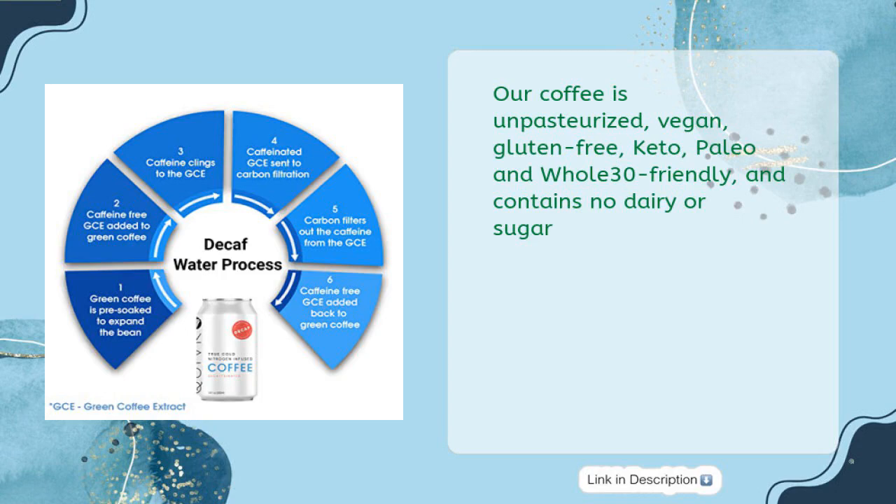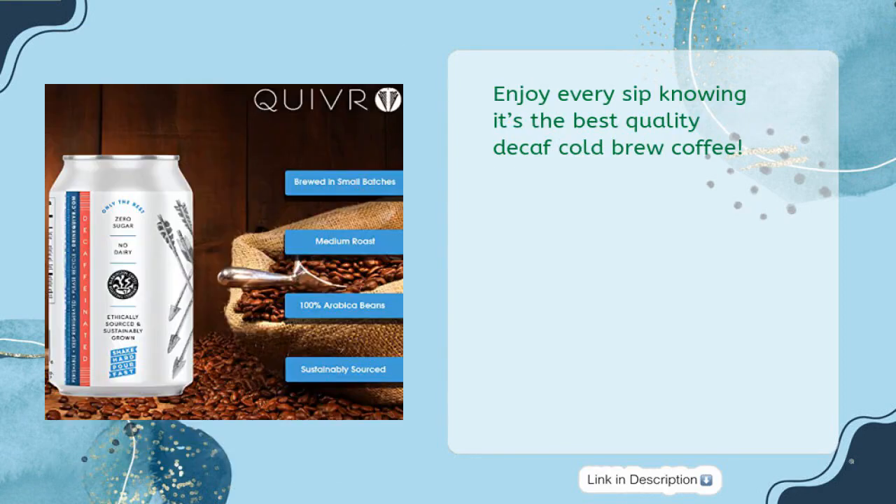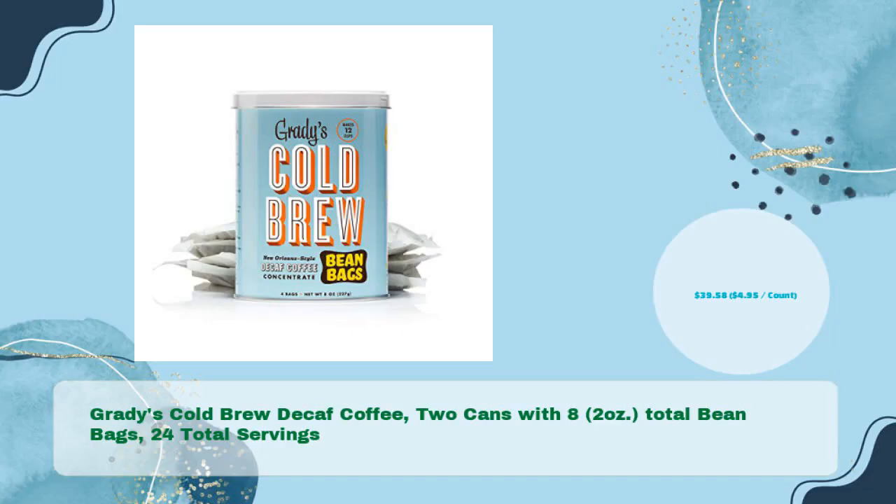This coffee is unpasteurized, vegan, gluten-free, keto, paleo, and Whole30 friendly, and contains no dairy or sugar. QUIVR was founded by two brothers passionate about decaf iced coffee and continues to source ethically to provide only the purest ingredients. Enjoy every sip knowing it's the best quality decaf cold brew coffee.